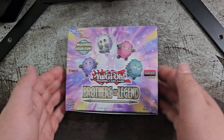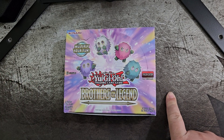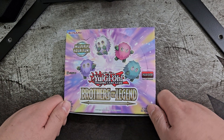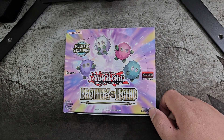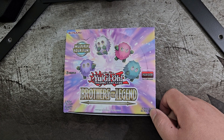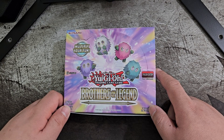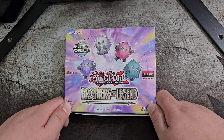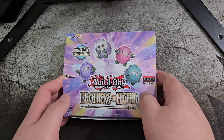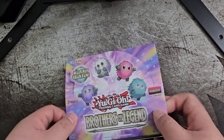We have this one open. This booster box comes with 24 packs. We're not going to open every pack in this video — we're going to open 4 packs per video throughout the span of 6 videos, just like how I'm doing with the One Piece Paramount War booster box. If you haven't watched that, you can check it out in the One Piece TCG opening video playlist. Alright, with all that said, let's dive into the first 4 packs of this box.